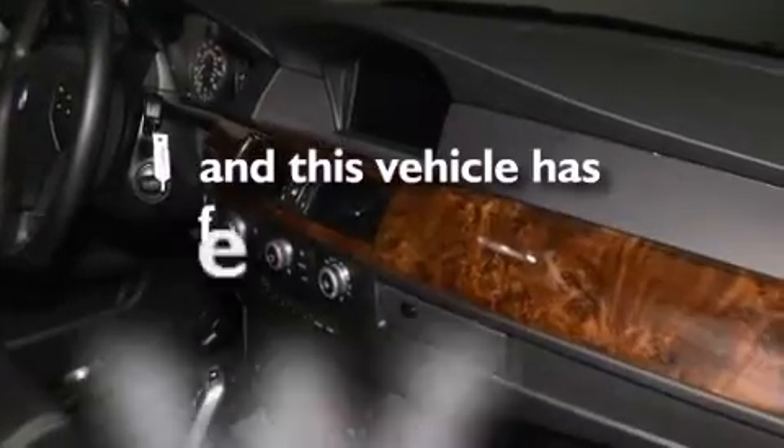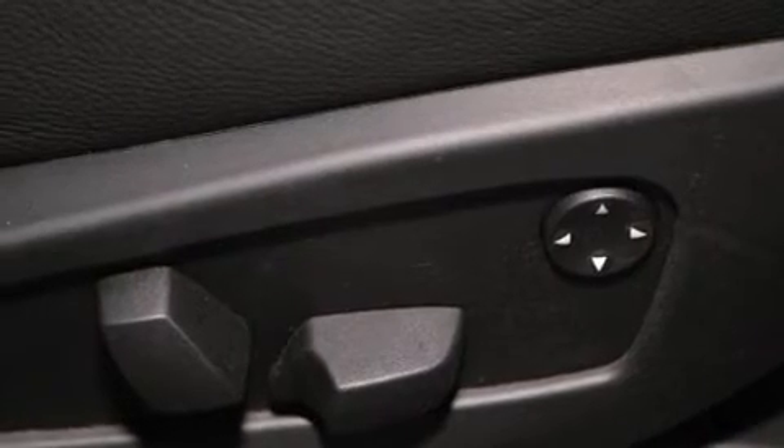This vehicle has fewer than 33,000 miles on the odometer. With an EPA estimated rating of 28 miles per gallon on the highway, this automobile pays off in the long run.